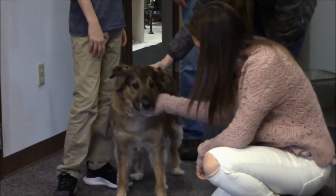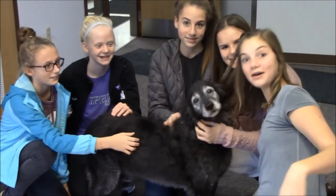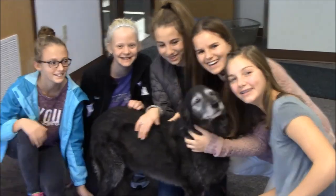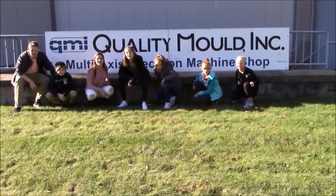The laid-back environment of Quality Mold allowed dogs to roam the work environment. We certainly enjoyed our visit to Quality Mold. We hope that you enjoy our video as well. And this is what's cool about manufacturing.